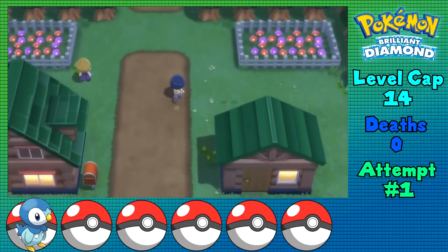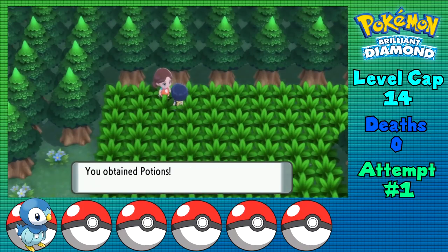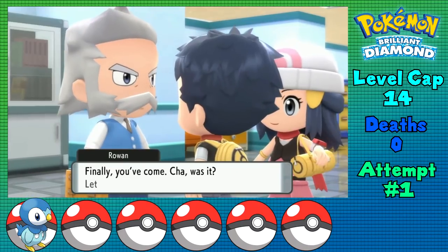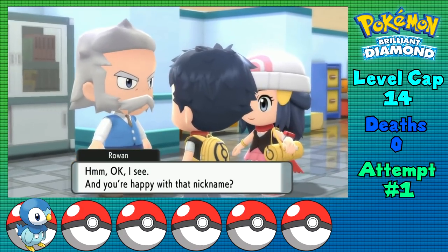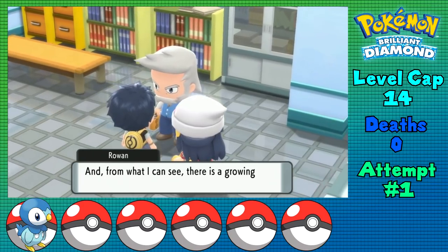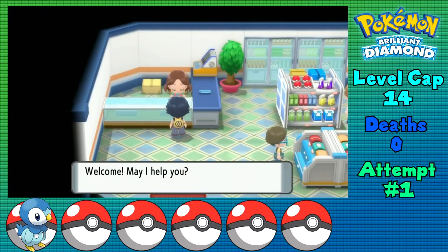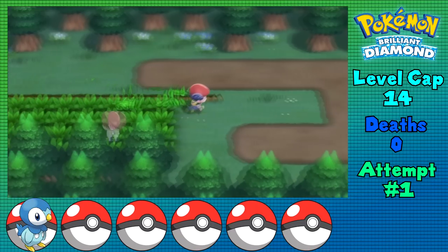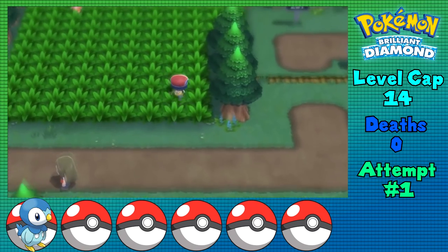After taking out the Starly, I'm able to do the preliminary stuff like head through Route 201, grabbing 10 potions from this fellow here, before meeting with Professor Rowan and nicknaming my Piplup Plupil - that was the beta name for Piplup before they finalized everything. With that out of the way, I'm able to buy some Pokéballs and head through Route 202 for the first few trainer fights, and into Jubilife City.